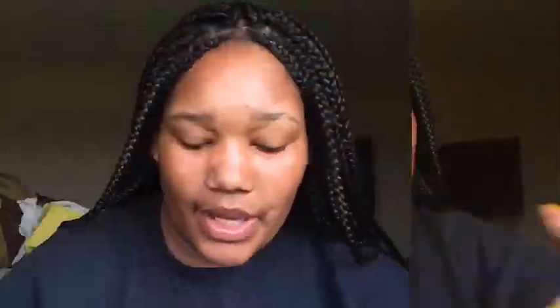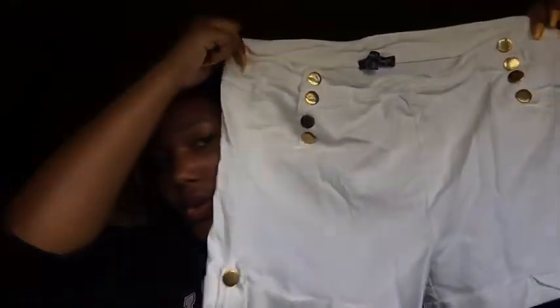Next thing I got is this wrap dress. I have this black and white wrap dress — it literally wraps around your waist and you tie it in the front. You can do it in the very front or on the side. And then I have these high-waisted shorts with gold buttons right here. I've been looking for high-waisted white shorts forever, so I got these.